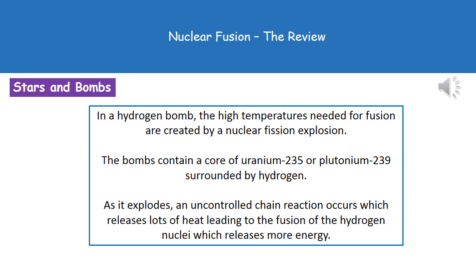In a hydrogen bomb, a high temperature is needed for fusion reactions to occur. To generate that, there is a nuclear fission reaction at the centre. The very middle of the bomb contains a core of uranium-235 or plutonium-239, surrounded by hydrogen. As the bomb explodes, an uncontrolled chain reaction occurs, releasing large amounts of heat. That heat is sufficient to allow the fusion of the hydrogen nuclei, which in turn releases even more energy — which is why hydrogen bombs are so destructive.